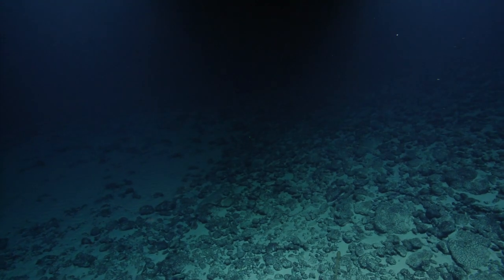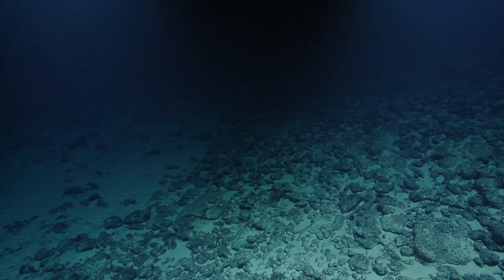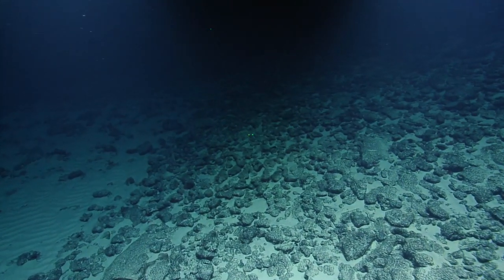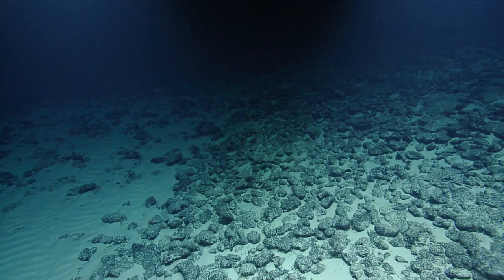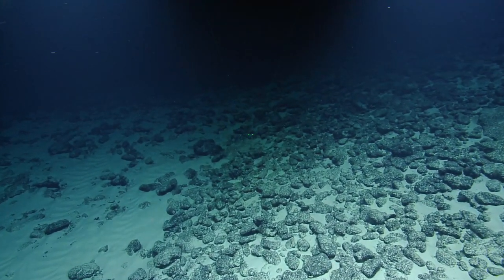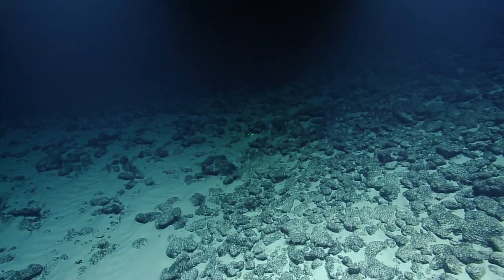Those are the bivalves. Then there are also things like chitons and polyplacophorans, and monoplacophora — those are also molluscs. And it also includes cephalopoda, so squid and octopus, also molluscs.